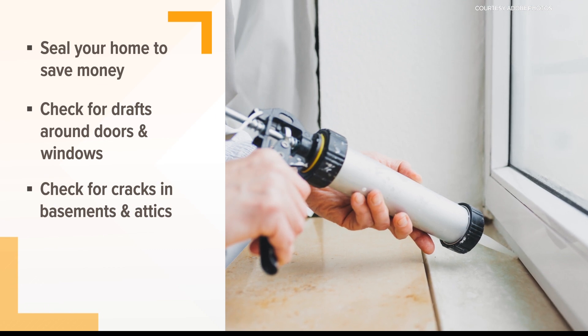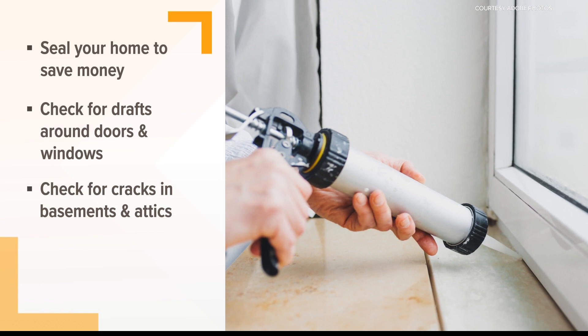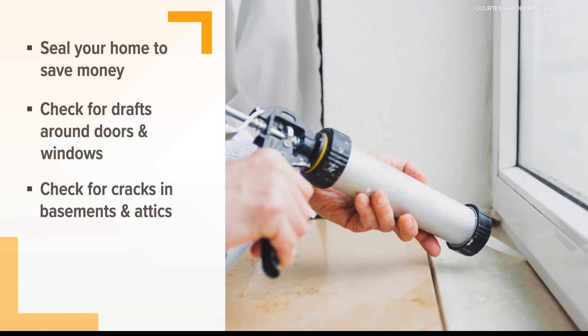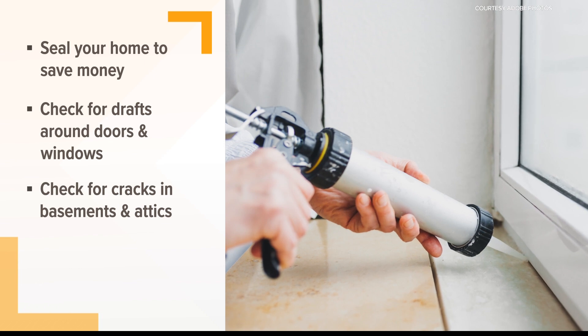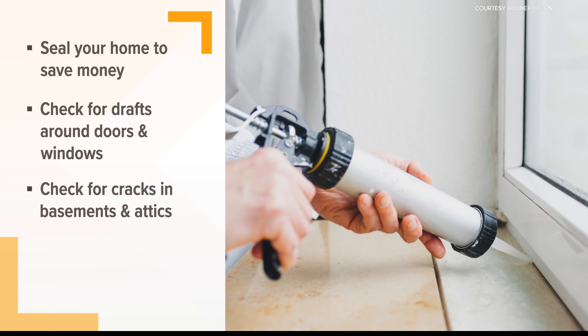The first tip is to seal your home. You can check the seals around the doors and windows and find some inexpensive replacements at the store. Also check your basements and attics — you can seal small cracks with caulk, or get some insulation if there are larger uninsulated areas.